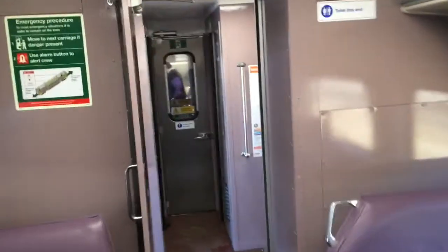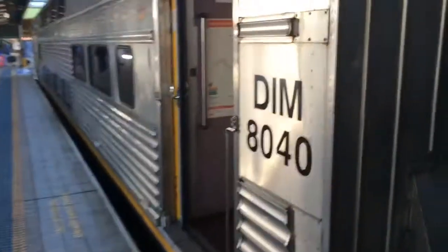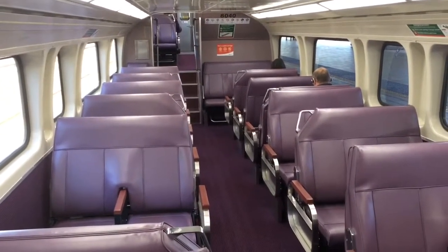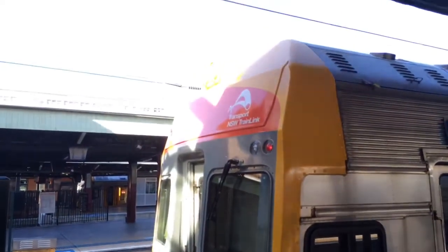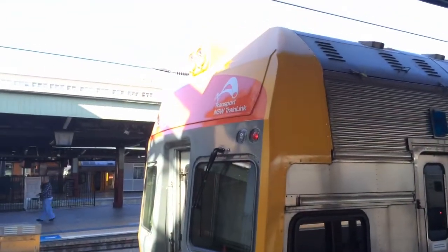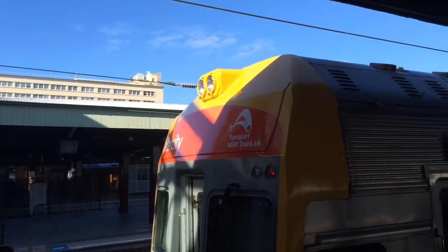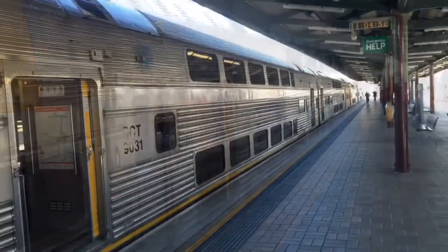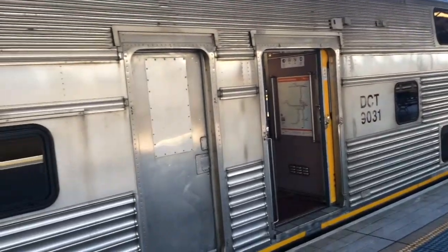The next carriage being DIM8040 is going to be a little bit hard to do without getting anyone's faces on camera. There's the lower deck of DIM8040, and here's the front of DIM8040. Fun fact: DIM8040 and DTM8036 are the only two V-set cars with a headlight that pops out like that. I'll just give you guys an exterior pan of the two DCT cars — here we've got 9031 and the other one is 9040.